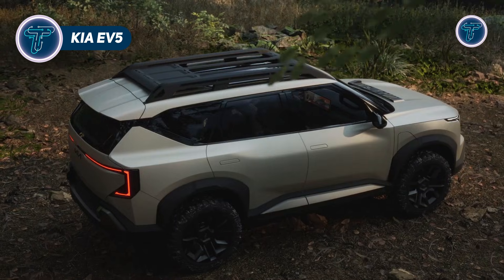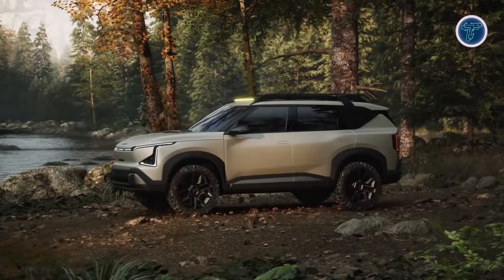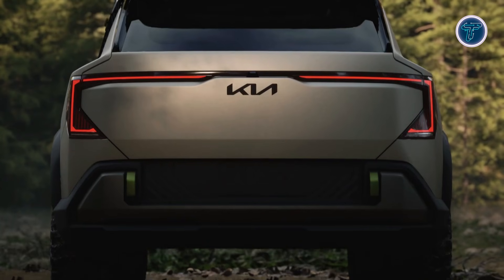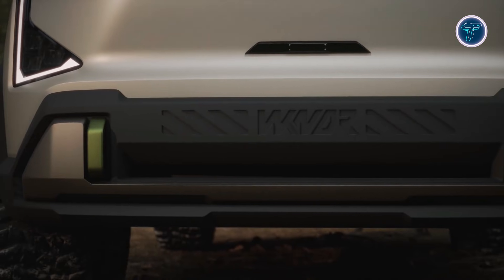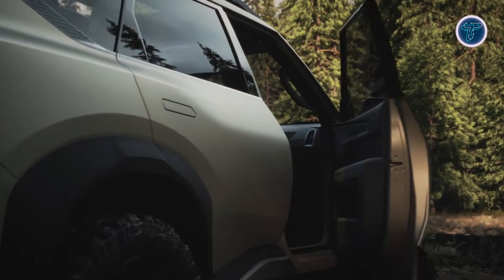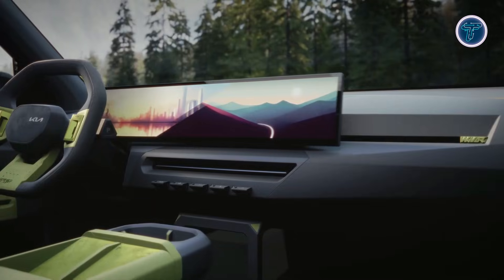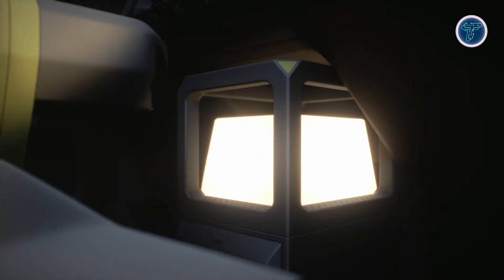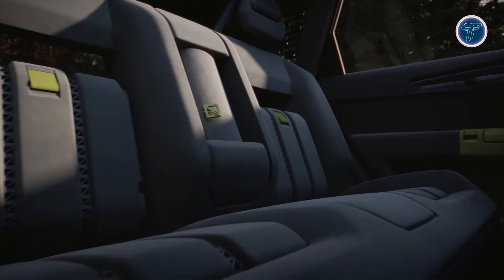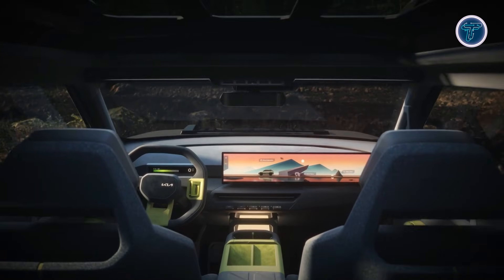The Kia EV5 is a sleek all-electric SUV designed to combine style, practicality, and sustainable mobility for everyday life. Built on Kia's eGMP platform, it shares advanced electric architecture with the EV6, offering strong performance, versatile space, and modern technology. The EV5 measures approximately 4.61 meters with a 2,750 millimeter wheelbase, giving it a confident, bold stance complemented by geometric surfacing and Kia's signature star map lighting. Inside, the cabin is spacious and lounge-like, featuring dual 12.3-inch screens, a panoramic display, fold-flat rear seats, and smart storage solutions.